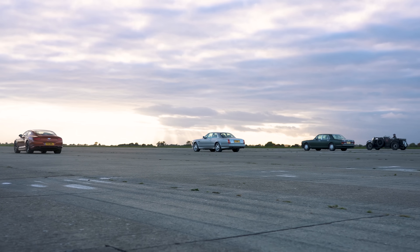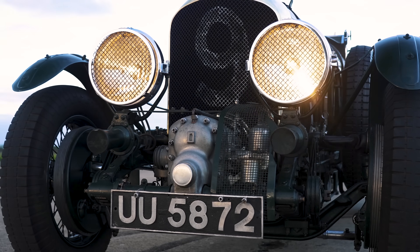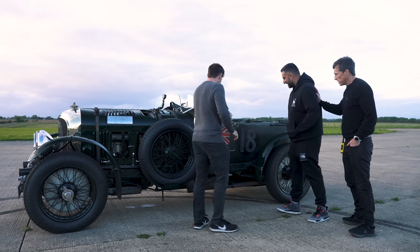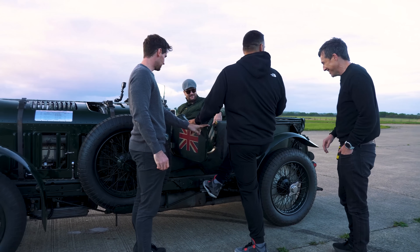Thank you to Bentley for lending us these cars, especially that blower — very rare car, worth loads of money, so that was really cool of them to lend it to us. Is it all right if you take us for a ride down the runway, Mike? Of course it is, mate. You get in first, Yanni. How do we get in? Step in the back. Mate, he wants me to step on a 20-million-pound car.